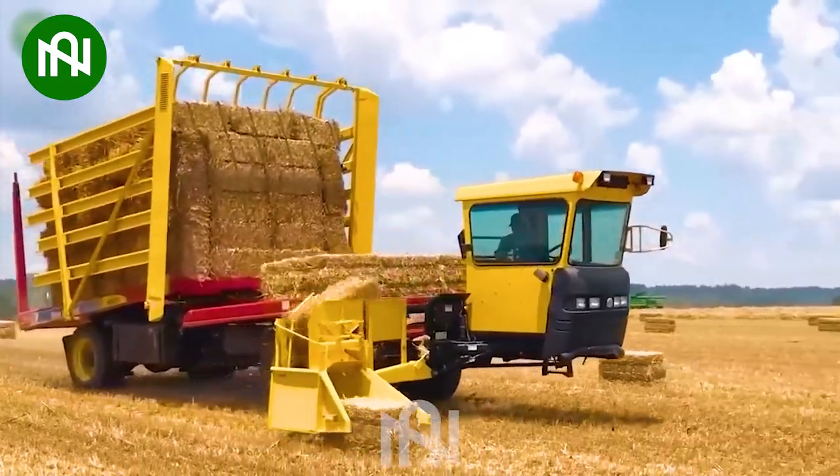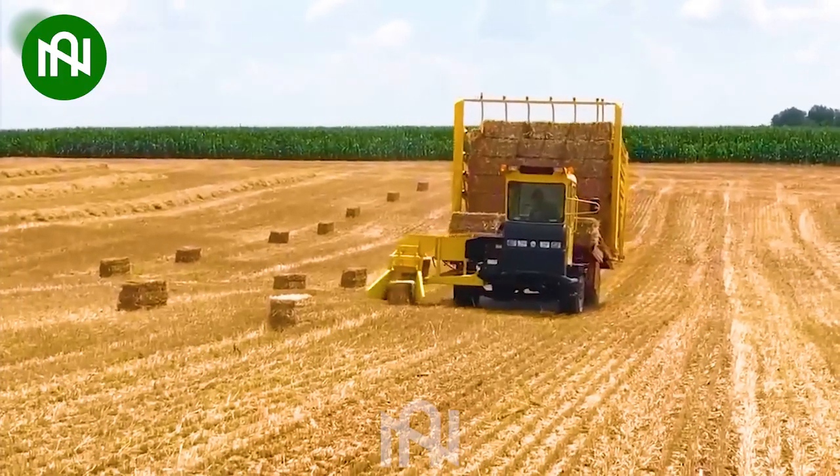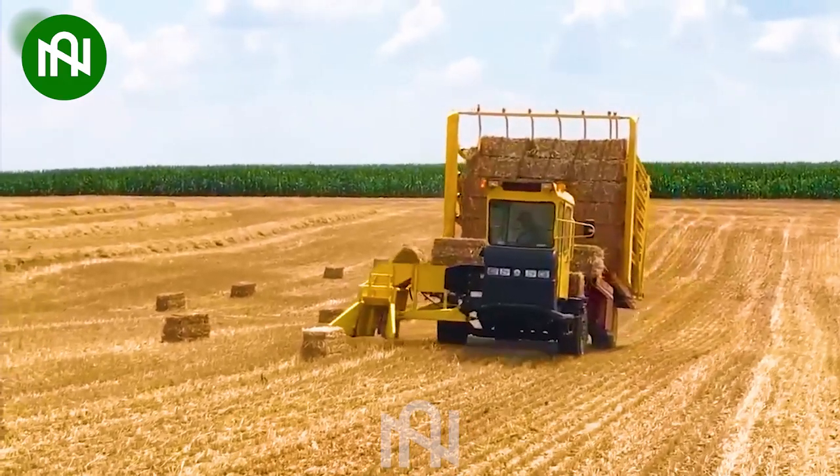Look at how fast this truck collects grass bales in the field. Farming tasks are no longer a challenge for farmers.